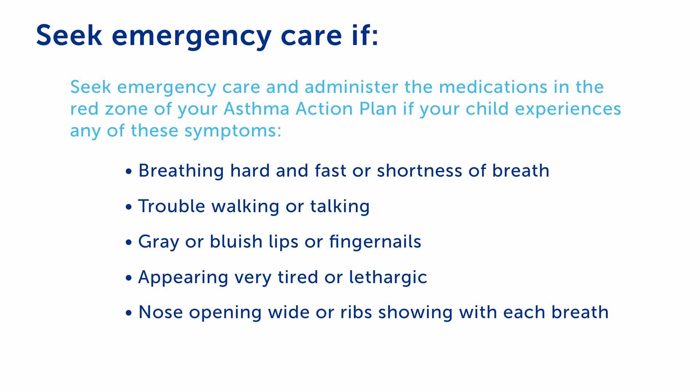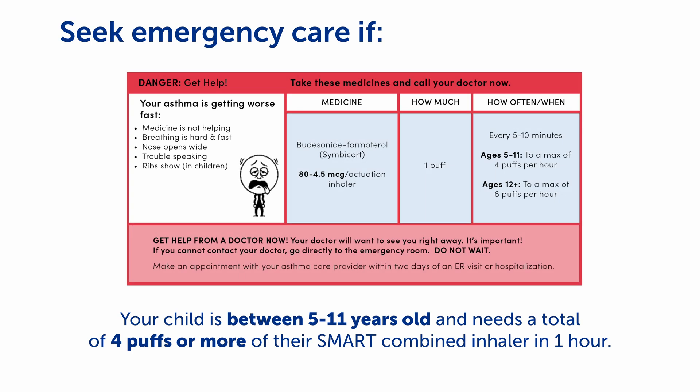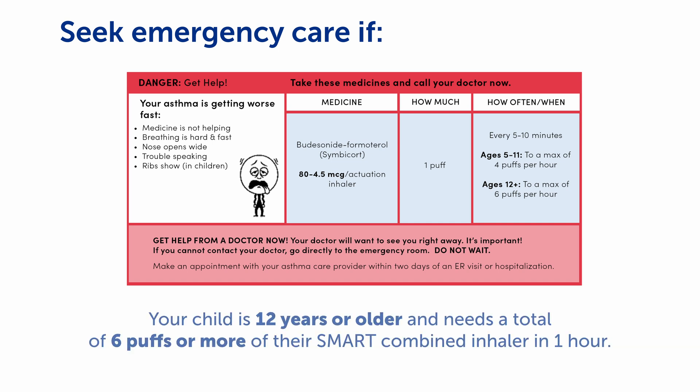Seek emergency care and take the medications in the red zone of your asthma action plan if your child has severe symptoms such as breathing hard and fast or being very short of breath, trouble walking or talking, lips or fingernails that are gray or bluish, excessively tired or lethargic, or their nose opens wide and ribs show with each breath. Seek emergency care if your child is between five and eleven years old and needs a total of four puffs or more in one hour, or your child is 12 years or older and needs six puffs or more in one hour.